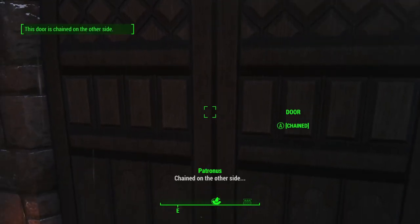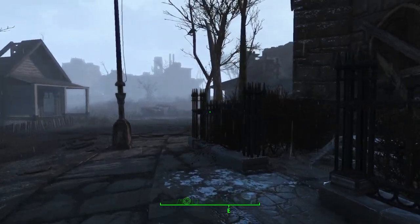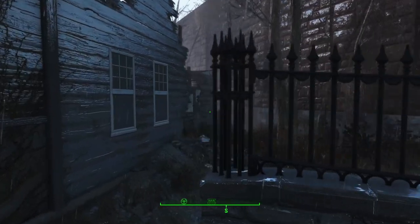When you arrive here you'll find that the front door is chained and you can't get in. So let's have a look around outside and see what's going on — do a little bit of investigating.